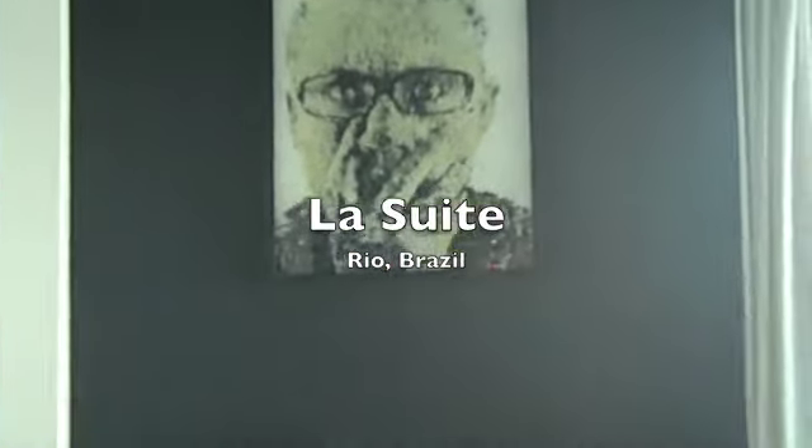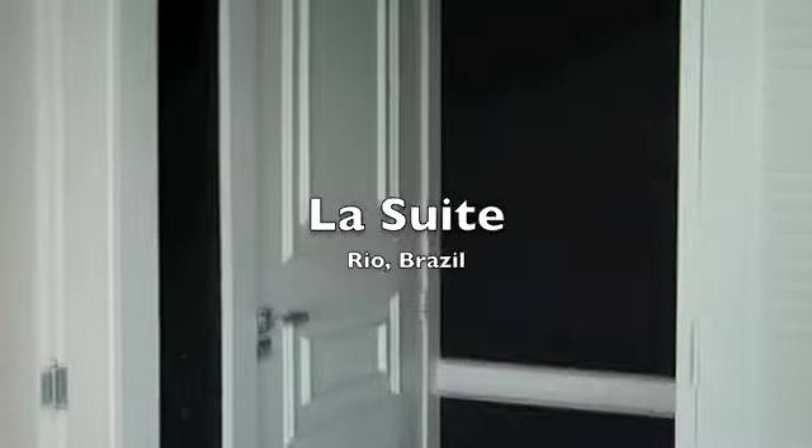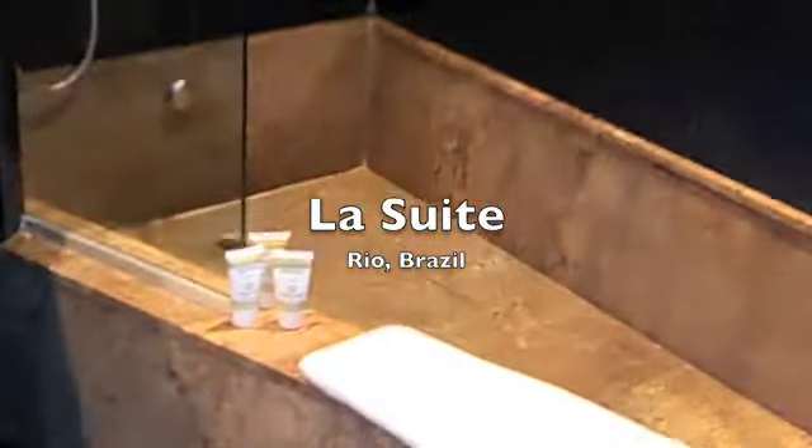I'm here at the amazing La Suite Hotel in Rio de Janeiro, Brazil. Great art on the walls as you can see. We're staying in the black room. Each of the rooms in the hotel has a different colour.